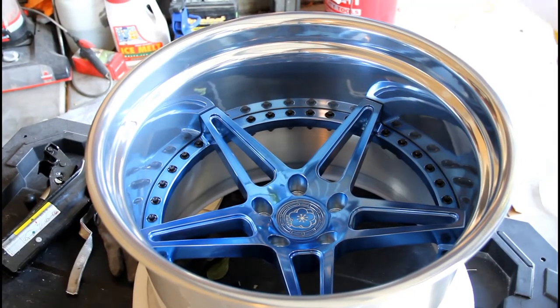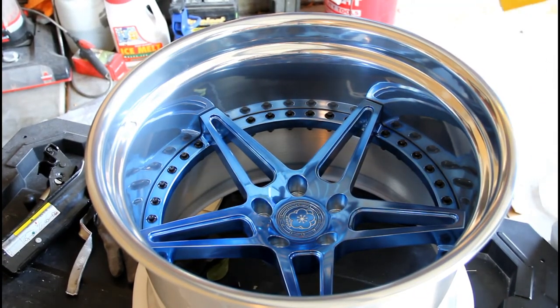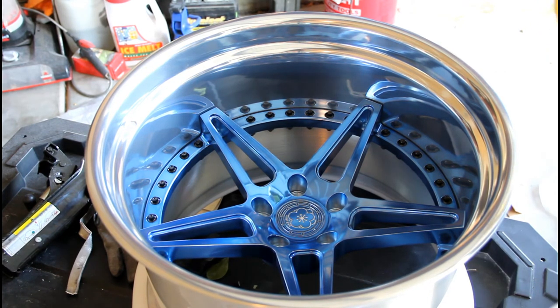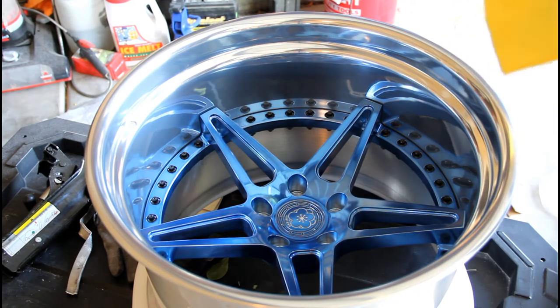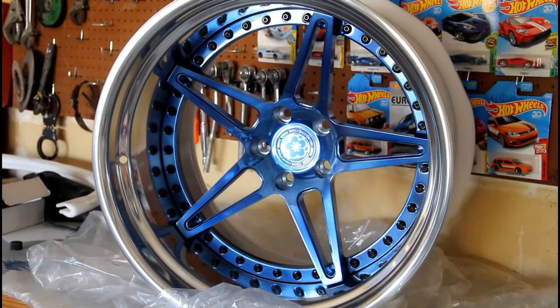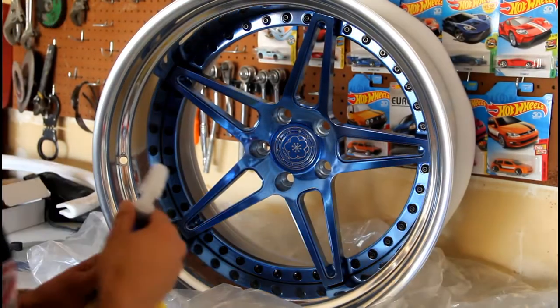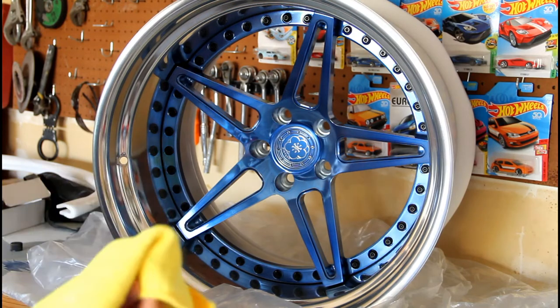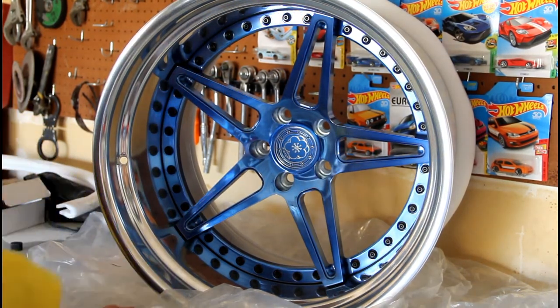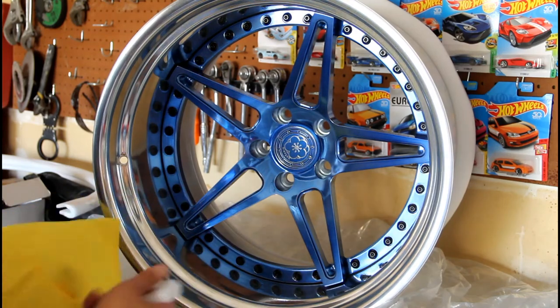According to the instructions this should be pretty easy — I'm just going to spray it on and then go over it with this towel to make sure it's protected on the spots I want. Trying to do this with the wheel face down did not work out; the stuff got on my hands immediately, so I went ahead and stood the wheel up and we'll go ahead and start applying it from there.